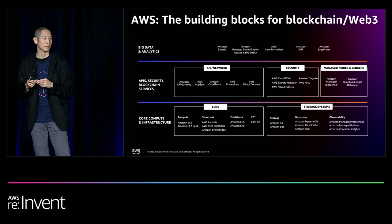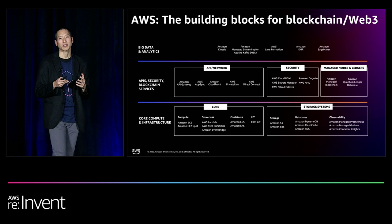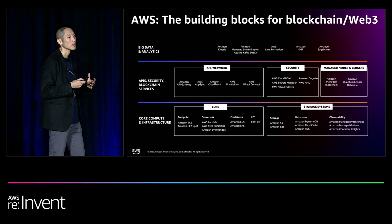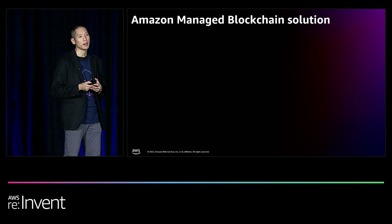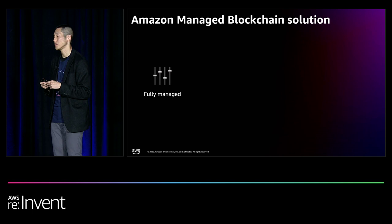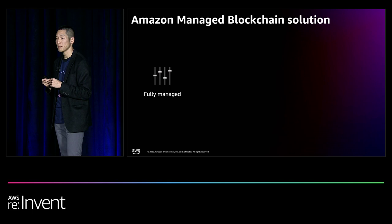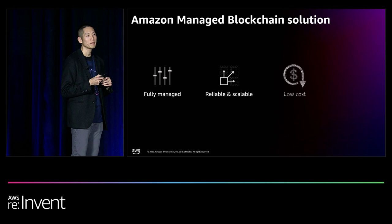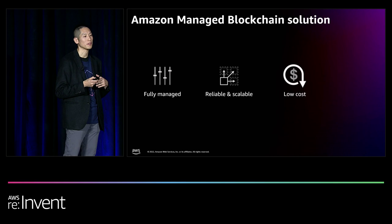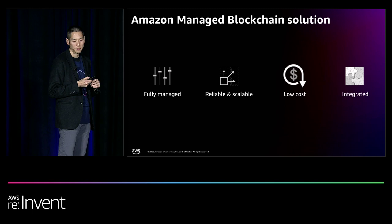AWS also offers a host of big data and analytics tools so customers can take on-chain and off-chain data and merge those into business insights and application triggers. Amazon Managed Blockchain offers a fully managed private and public blockchain service — supporting Hyperledger Fabric on the private side and managed Ethereum nodes on the public side. AMB comes with the full reliability and scalability AWS is known for, with a pay-as-you-go model that helps keep costs low, and is integrated with AWS's 200-plus other services.